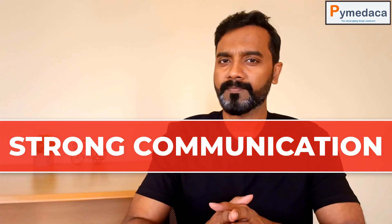Number three is strong communication. Strong communication is important not only for speaking but also for writing, because when you're working in a project you interact with a lot of people through phone or in person, and you also transfer a lot of email communications. It is really important to have strong communication so that you will be able to pass on the right information and only then will you receive the right information back.